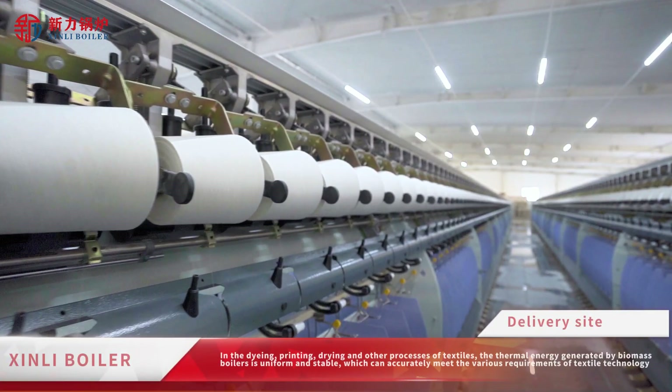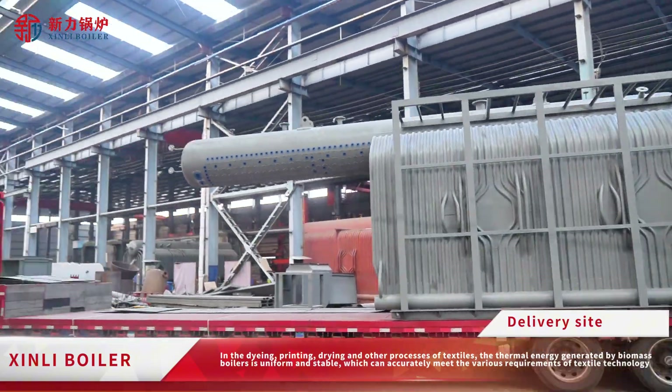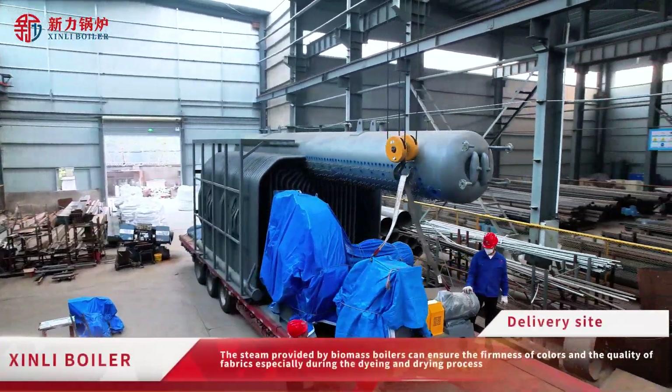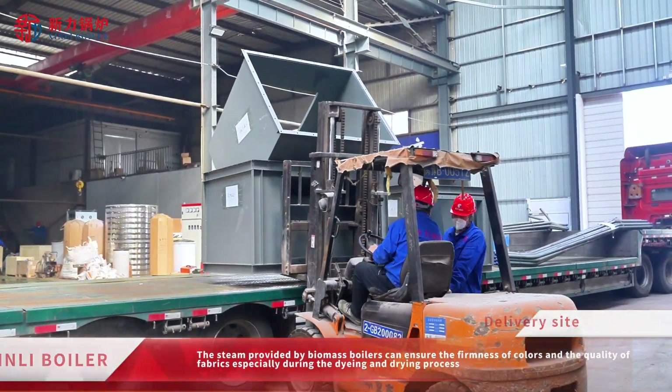In the dyeing, printing, drying and other processes of textiles, the thermal energy generated by biomass boilers is uniform and stable, which can accurately meet the various requirements of textile technology. The steam provided by biomass boilers can ensure the firmness of colors and the quality of fabrics, especially during the dyeing and drying process.